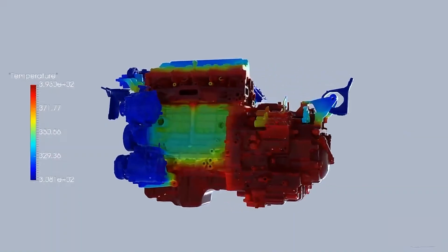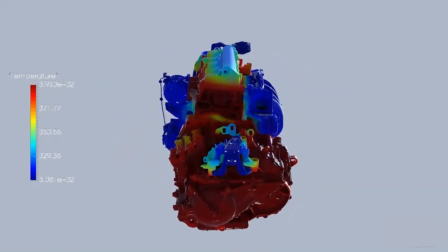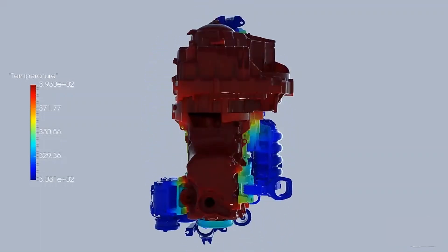Honda trusts Cadence every day to deliver high-fidelity CFD results for their R&D teams, to deliver products that live up to the company's heritage of industry-leading quality, performance, and reliability.